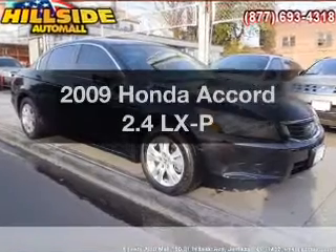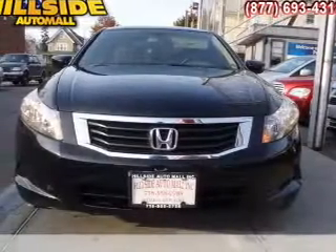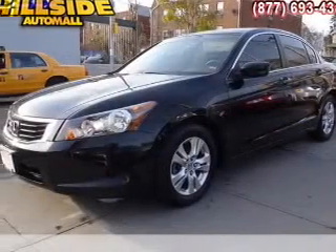Imagine yourself in this 2009 Honda Accord. Travel the roads in style and comfort in this great vehicle, with an efficient 4-cylinder engine connected to a smooth-shifting 5-speed automatic transmission.